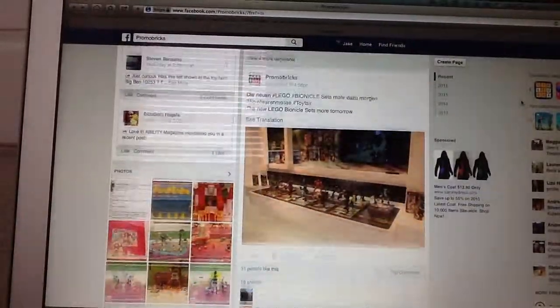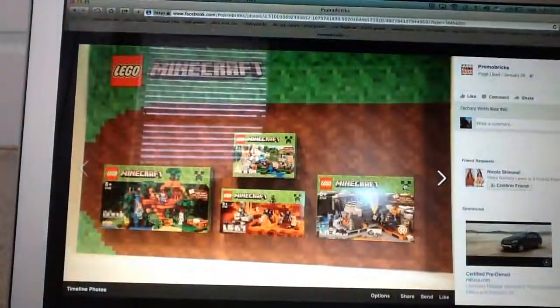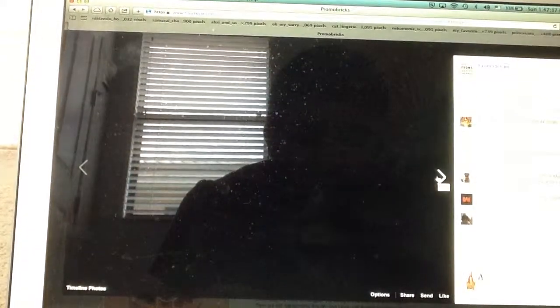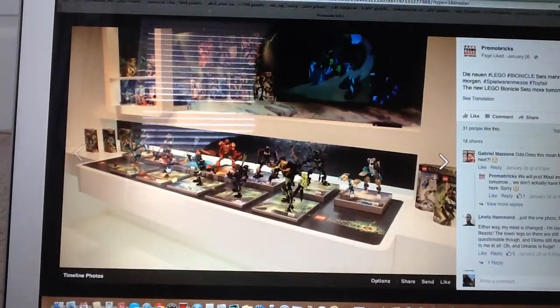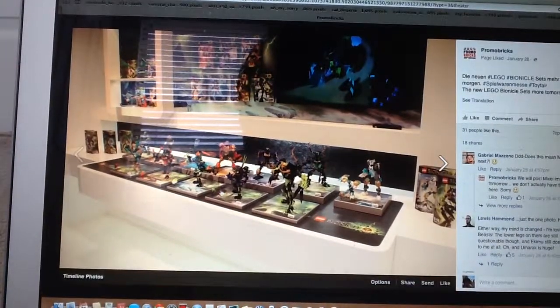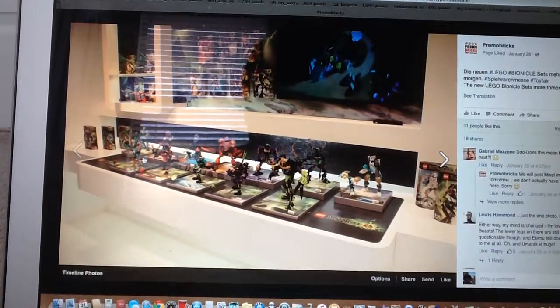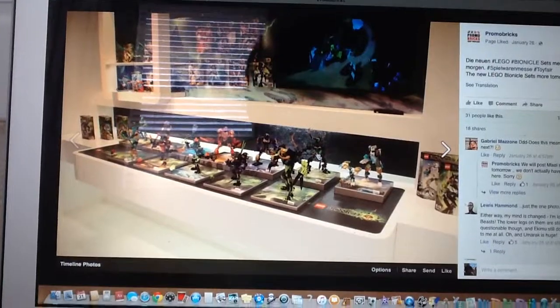And then we do have our look at the Bionicle sets. I do get a few of the Bionicle sets at times. The Bionicle sets actually look pretty good — I do like the look of them. We have the Quake Beasts; the three beasts look pretty cool. And then you get Akeem the Mask Maker, which looks alright, and Umaric the Destroyer looks pretty cool too.